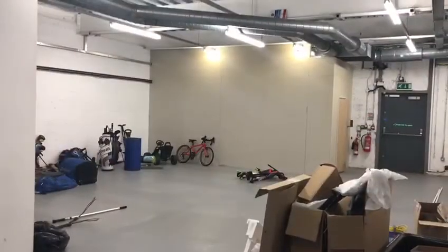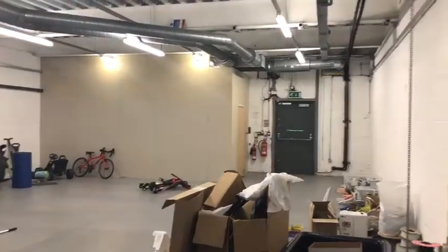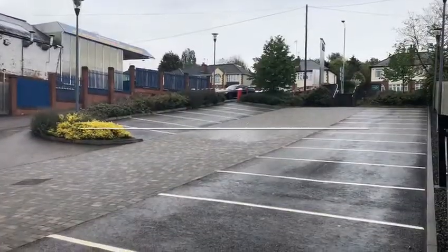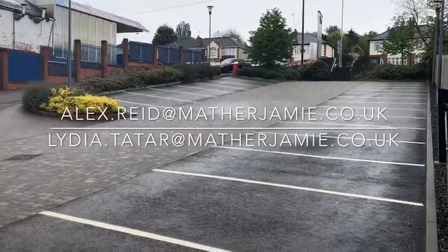The property is available on a new lease at a rent of £75,000 per annum, with a rental incentive available for the first two years at half-rent for a five-year lease term. For any further details, please contact Alex Reid or Lydia Tater.